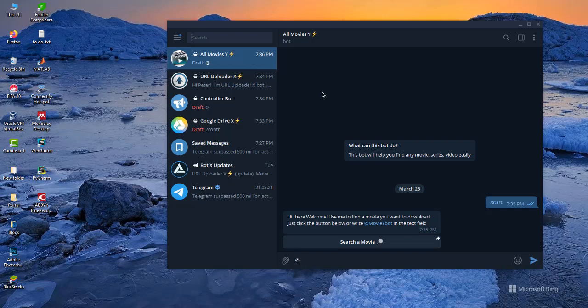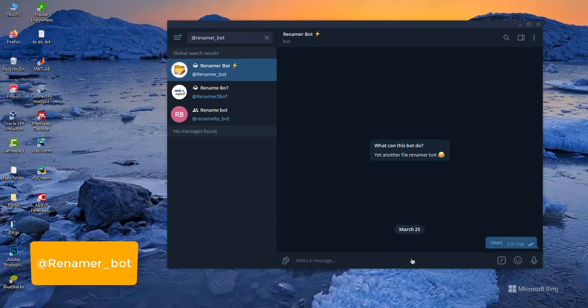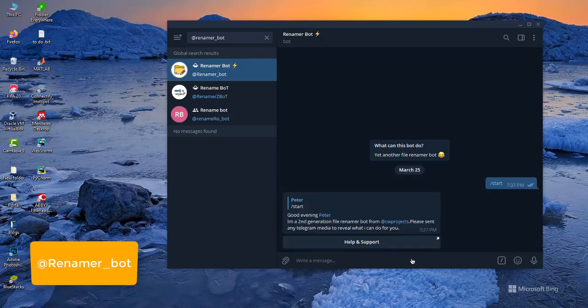My number five bot on the list is called Rename Bot, at @rename_bot — this one right here. What this bot does is it helps you to rename any file already uploaded on Telegram. If you want to change the name of any file already on Telegram, you just forward it to the bot, give it the new name you want, and it will do the job. Instead of downloading, renaming, and uploading, you can just use this bot to do that.